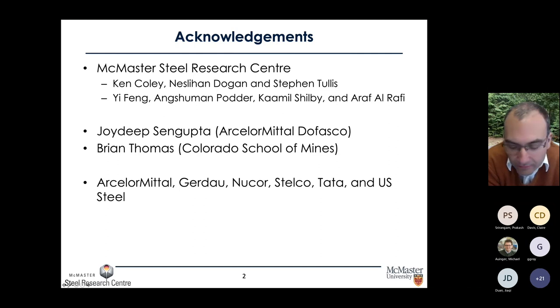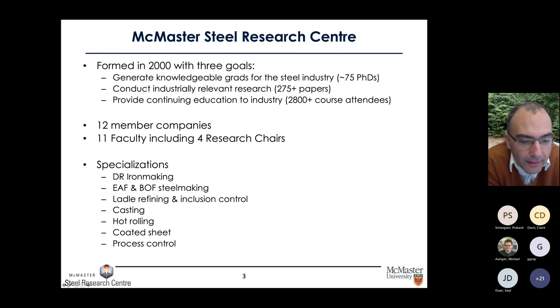McMaster is of course in Canada, in the province of Ontario, in the town of Hamilton. If the United States steel town is Pittsburgh, in Canada steel town is Hamilton. For about the last 20 years we've run here at McMaster the McMaster Steel Research Center, formed in the year 2000, really to support the steel industry in graduating knowledgeable graduate students, to ensure we remain on the leading edge of R&D. We also conduct industrially relevant research and provide continuing education — every year we give a course on coke making and a course on the blast furnace.